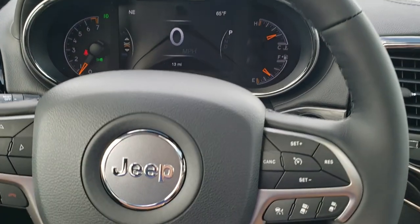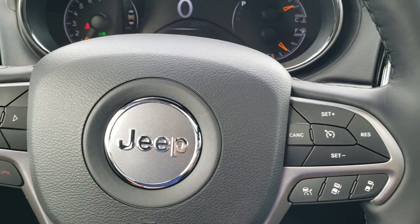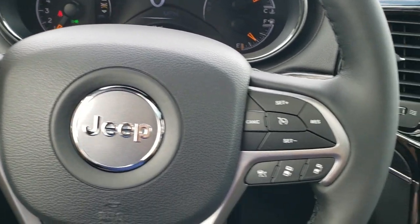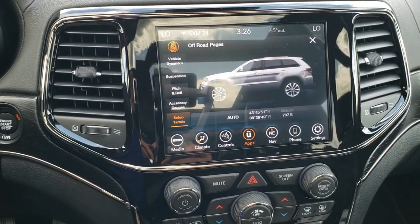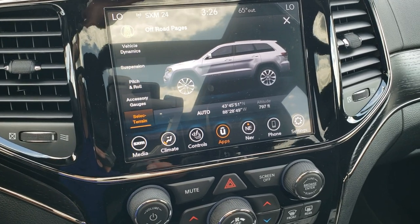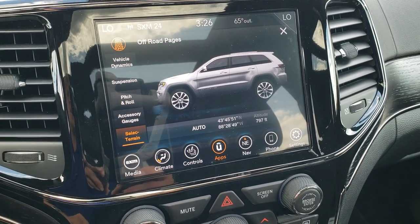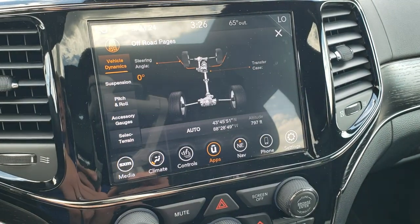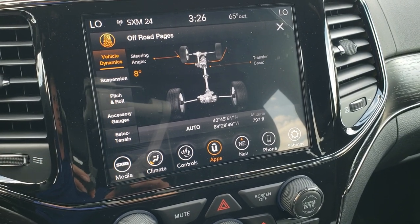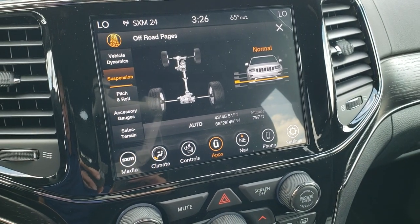Heated leather-wrapped steering wheel. Cruise controls and adaptive cruise controls are on the right; Bluetooth and information center controls are on the left. It does have audio controls on the back of the steering wheel. This one has the 8.4 inch UConnect radio with the nav. I wanted to show you the off-road pages — you can do the vehicle dynamics, you can see the steering angle which is pretty cool as I turn the steering wheel and notice that it changes.